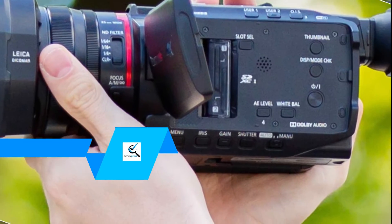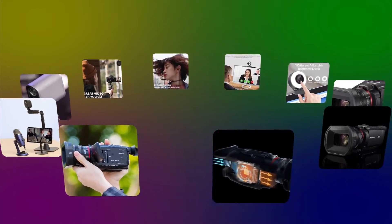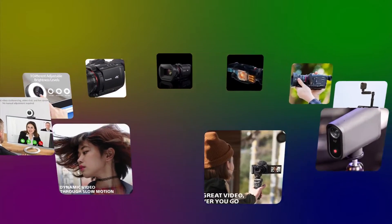Hello everyone, welcome back to our new video. In this video, I will give you more information about the top 5 best live streaming cameras that are available on the market.